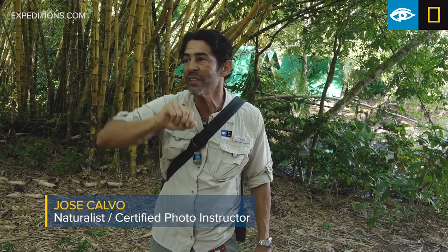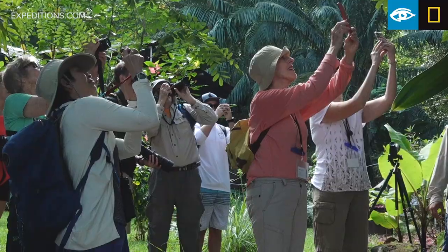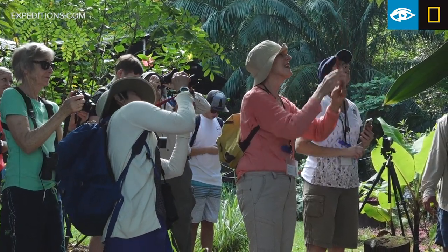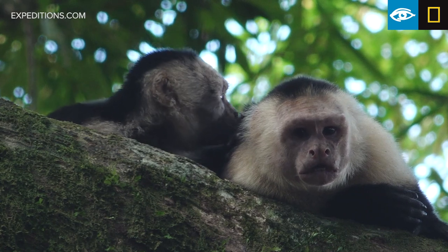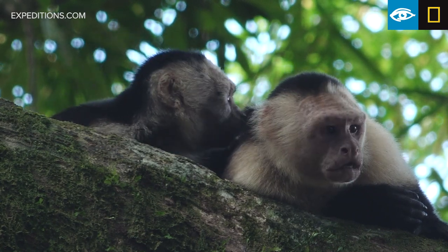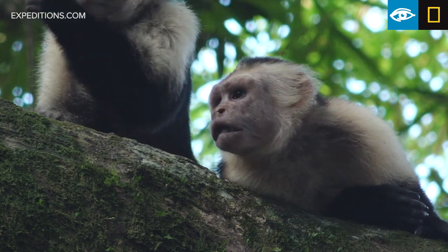Try to pay attention if you're looking to photograph the monkeys — where the light is coming from. This light is really vital for the photography, so try to pay attention, try to move around, try to use your feet a lot to look for a better angle. Try to look for places where the vegetation is darker behind the monkey, because that way the monkey will be more visible.